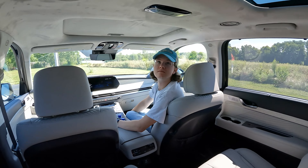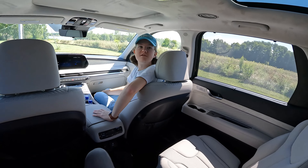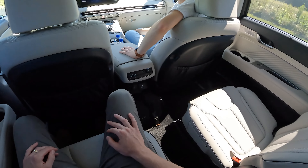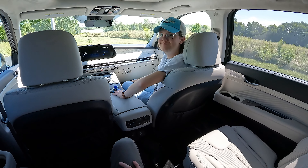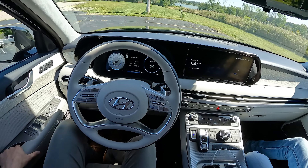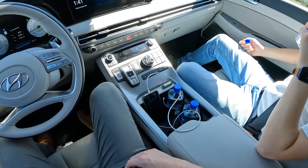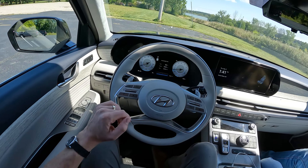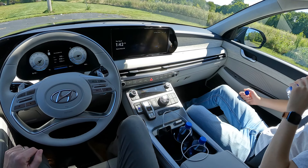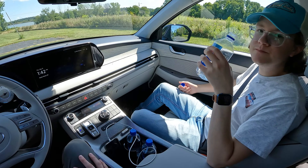The panoramic sunroof can only be controlled from the front, which is good so the kids can't mess with it. One touch opens and closes. Very comfortable place to be back here. Up front, the Calligraphy has decorative faux wood trim and ergo motion massaging seats. We're going to try those on the drive back to Michigan from Ohio.